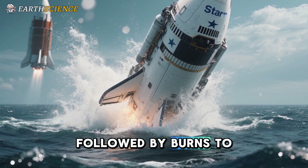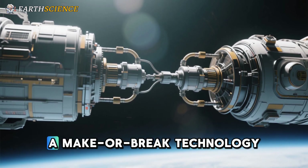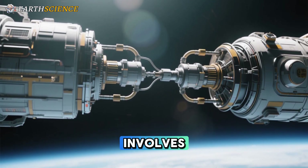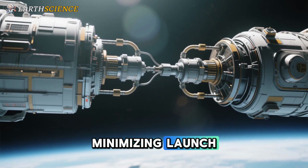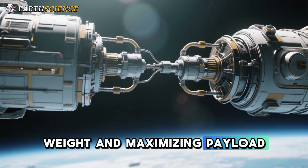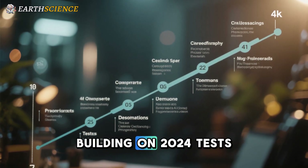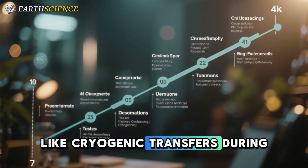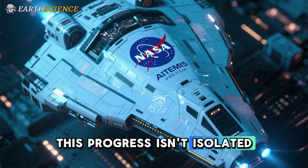In-orbit refueling, a make-or-break technology, involves docking tankers to transfer propellants, minimizing launch weight and maximizing payload. SpaceX plans demonstrations soon, building on 2024 tests like cryogenic transfers during Flight Test 3.